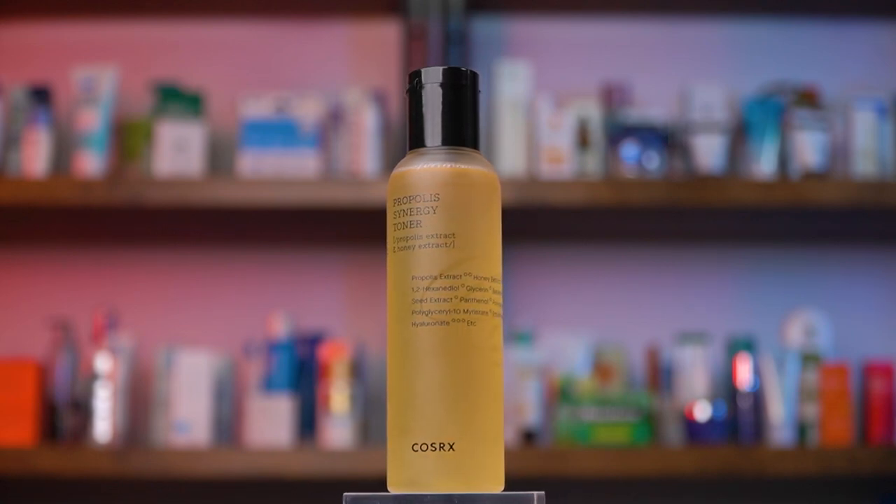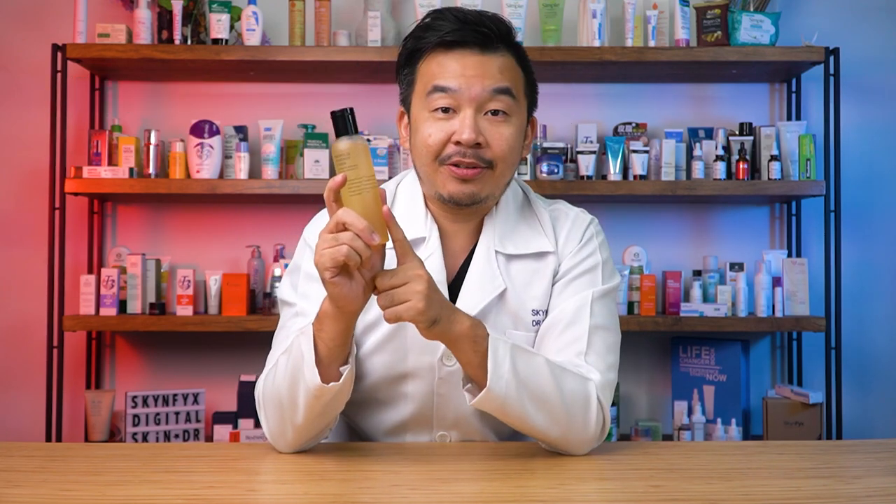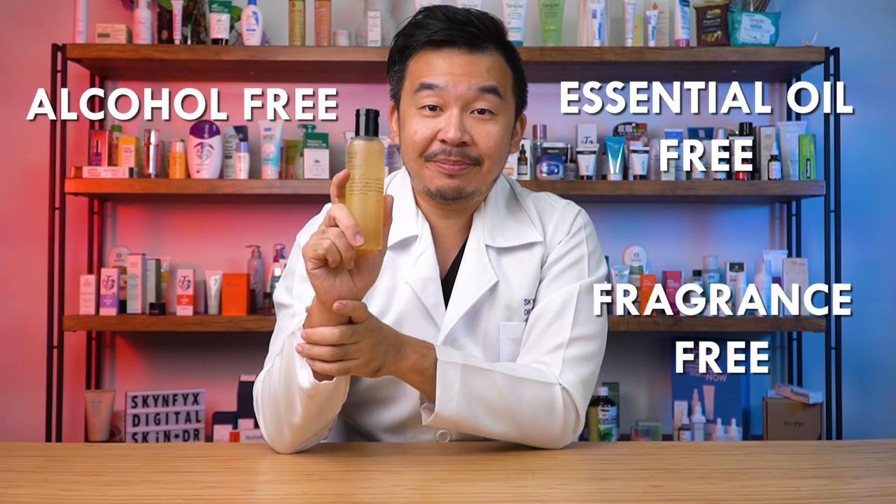The first product in our head-to-head challenge is the COSRX Propolis Synergy Toner, which contains both propolis extract and honey extract. The number one ingredient is propolis extract at 72% — not water. It also contains roughly 10% honey extract enriched with vitamin B complex to help moisturize the skin and repair the skin barrier. This toner is alcohol-free, essential oil-free, and fragrance-free, making it suitable for sensitive skin.